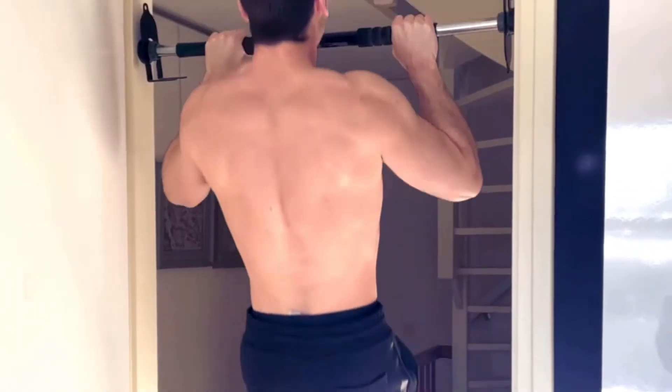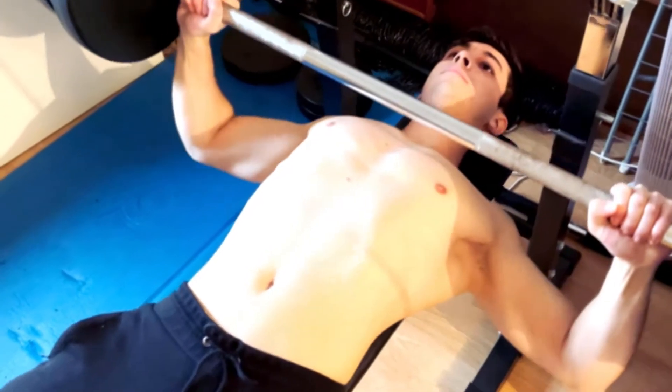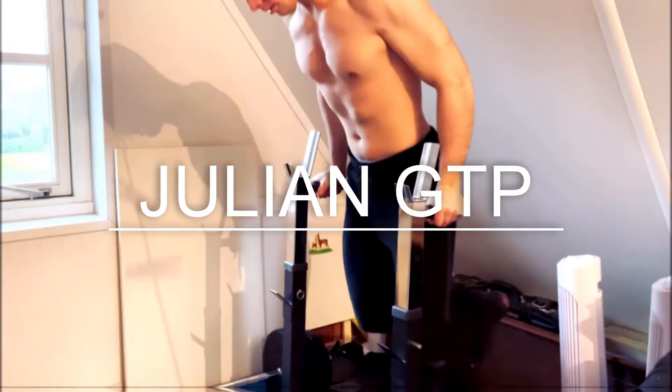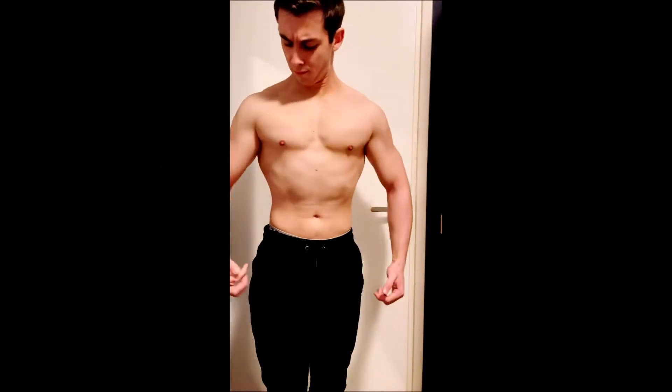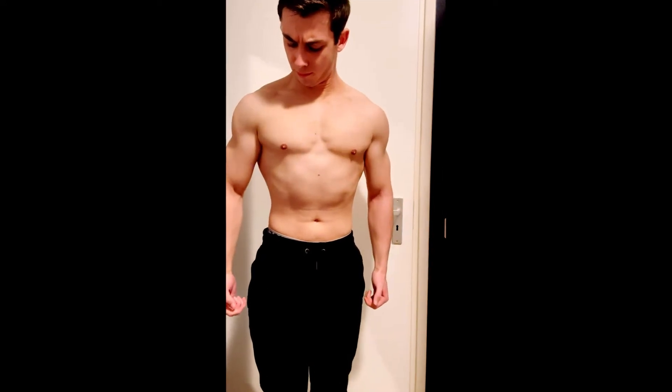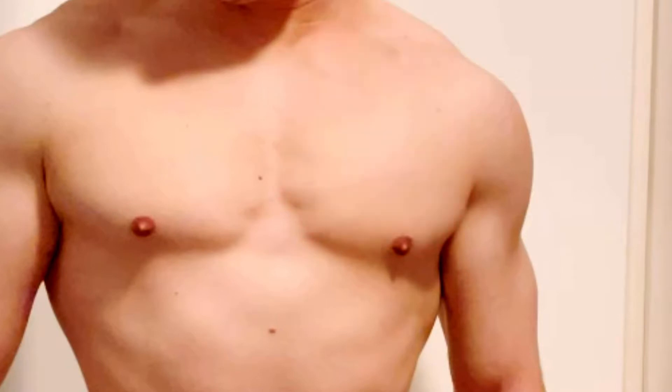Before we take a look at the exercises, let's first examine what the chest muscles consist of. The entire chest muscle is called the pectoralis major. We can split this muscle up into three parts: the upper chest, mid chest, and lower chest. These three parts of the muscle require different exercises.